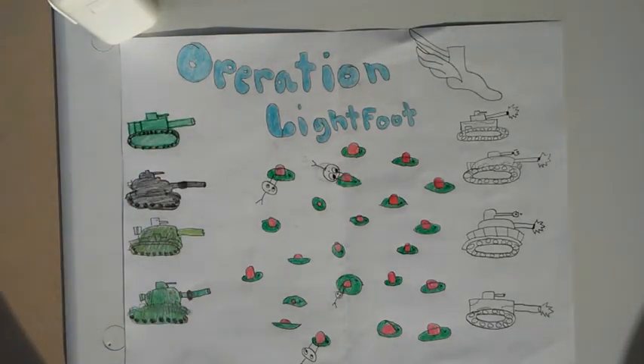Operation Lightfoot was the plan that won the war, made by General Montgomery. The plan included two points of attack — one from the north of the Axis forces and one from the southwest. The head of both attacks was responsible for clearing a path through the minefield so that the tanks could clean up the rest. The troops had to go through the minefield and deactivate the mines so the tanks could go through smoothly.